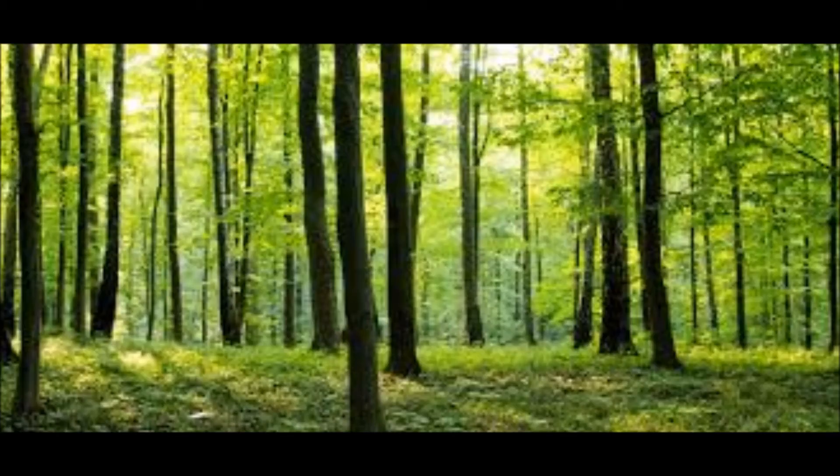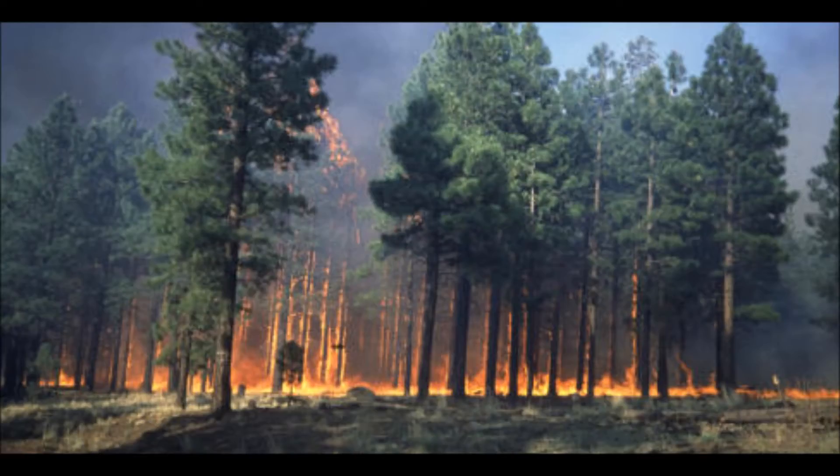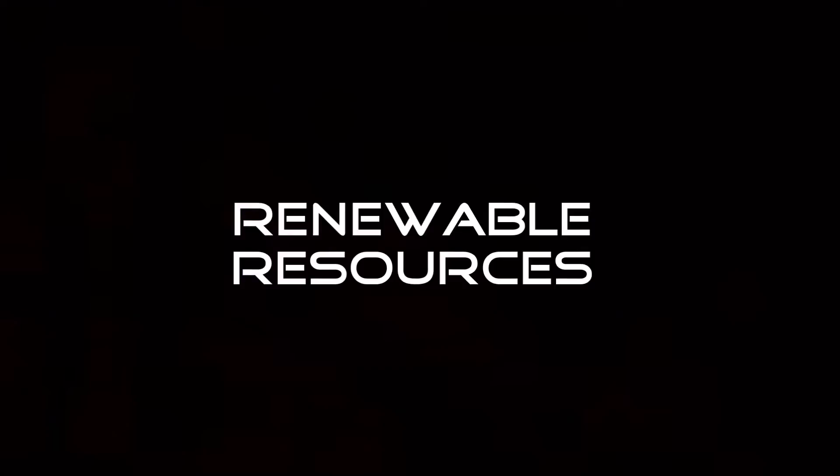Natural Resources, such as forests, can be replaced at the same rate as they can be consumed, though some forests are consumed faster than they can be replaced. These are called renewable resources.